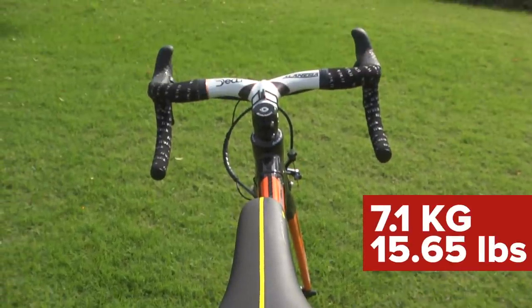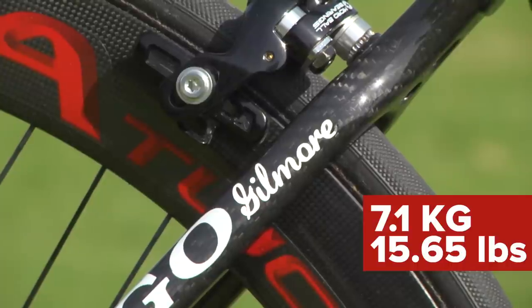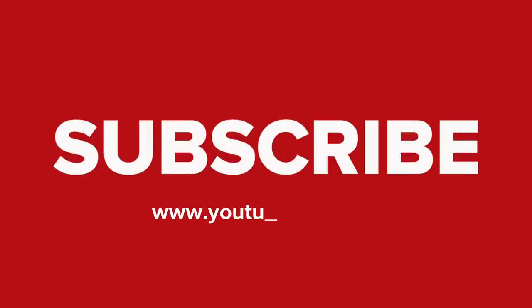That's pretty impressive when you consider that she's got deep section wheels. Keep an eye out for more bike profile videos coming soon to GCN.